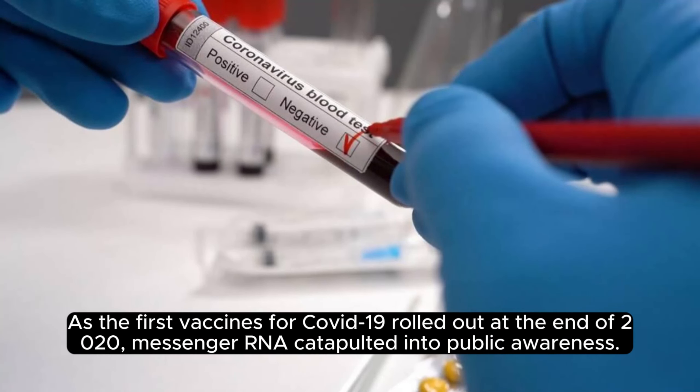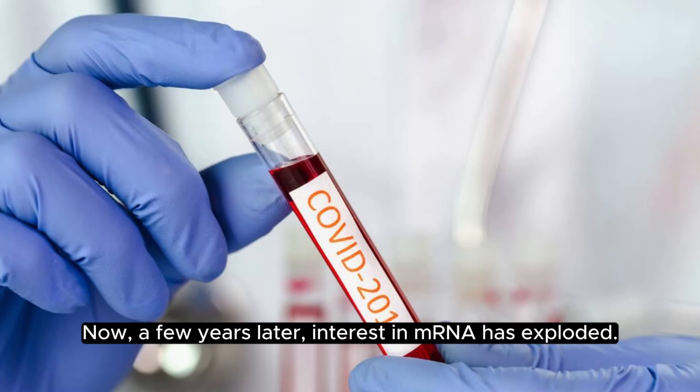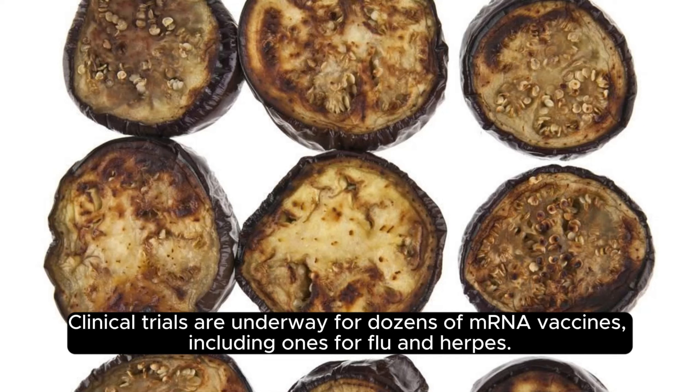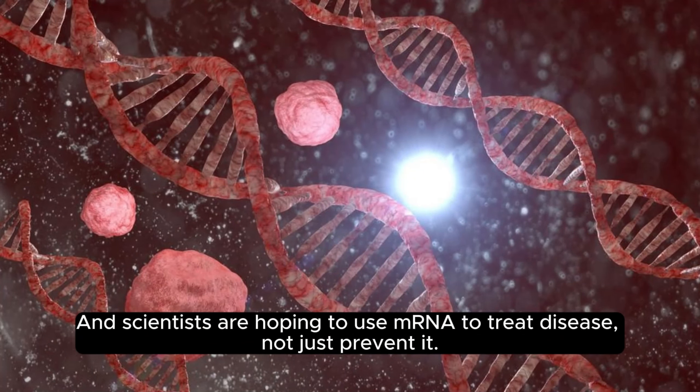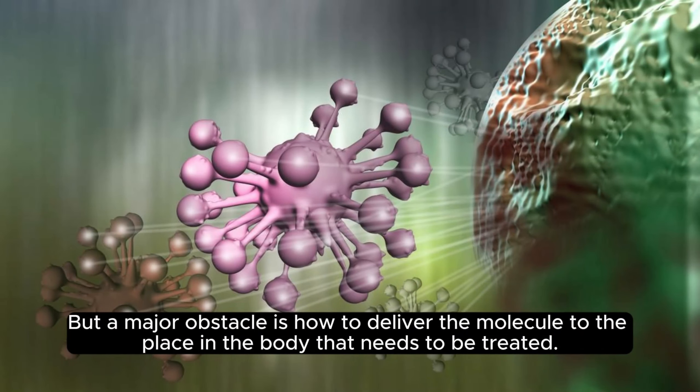As the first vaccines for COVID-19 rolled out at the end of 2020, messenger RNA catapulted into public awareness. Now, a few years later, interest in mRNA has exploded. Clinical trials are underway for dozens of mRNA vaccines, including ones for flu and herpes. And scientists are hoping to use mRNA to treat disease, not just prevent it. One of the biggest targets is cancer, but a major obstacle is how to deliver the molecule to the place in the body that needs to be treated.